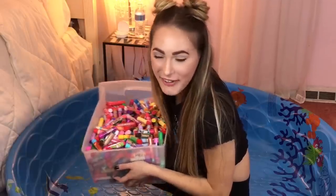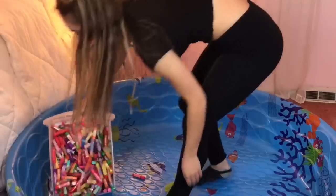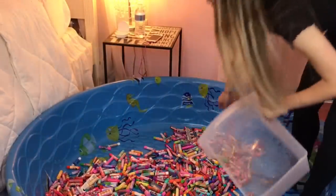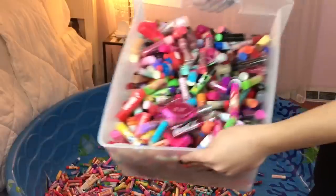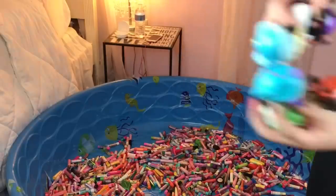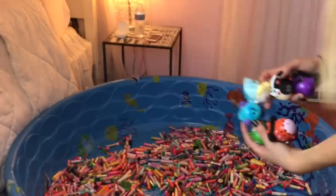I'm just going to get started and start pouring the lip balms into this swimming pool. Here we go. So first, I'm going to be pouring all of my Lip Smackers in here. This isn't all of them — I have another bin, but we're going to start off with this one, so let the fun begin. There's more where that came from. Bin number two. Now we'll add the Lip Smackers Tsum Tsums.